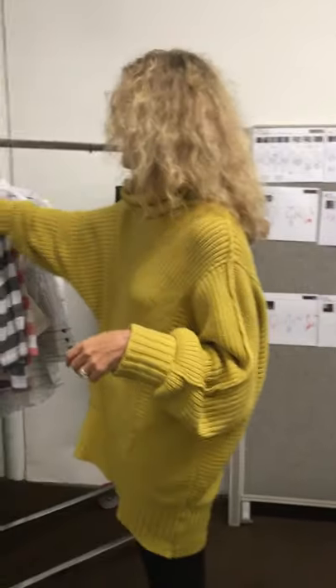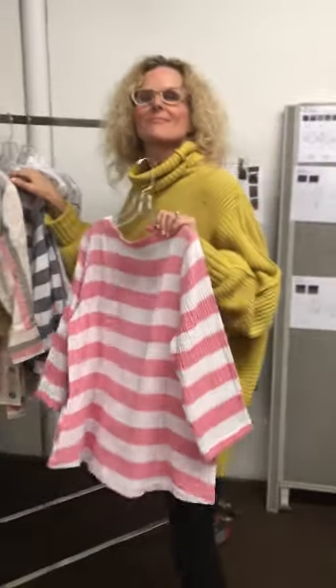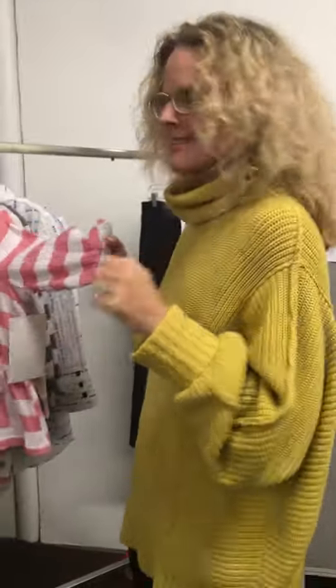Hi everybody, this is Marsha from Color Collection with Suzanne - the legendary Suzanne, the founder, designer, and chief cook and bottle washer for Habitat Clothing. As you know, one of Color Collection's favorite lines. She's going to show you some things that are going to be coming into Color Collection starting the end of January for next spring. So hi Suzanne! We're so happy to be here.